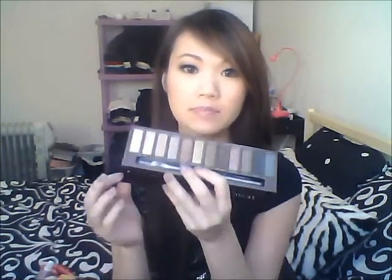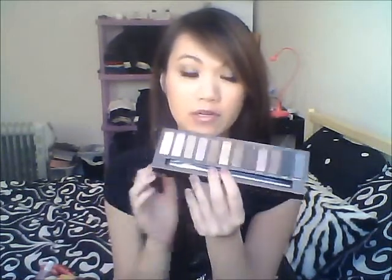My favorite eyeshadow of all is my Naked palette. I actually didn't pick this up long ago — I'm probably one of the last few people to pick it up. Today I actually have on Hustle, Dark Horse, and Buck on my eyelid, and then I have Virgin as my highlighter. I love this palette.